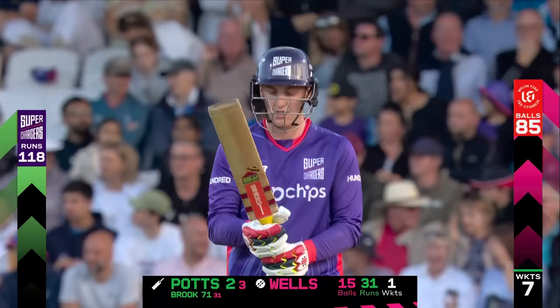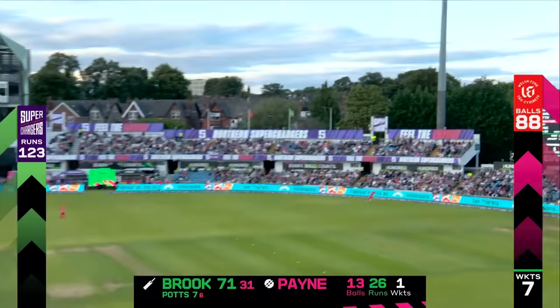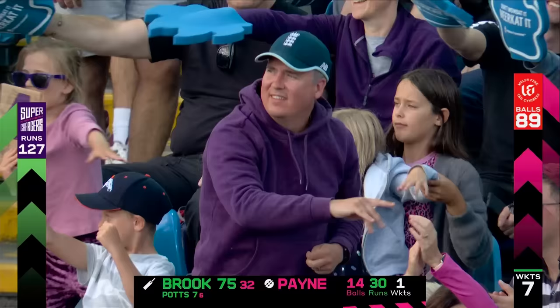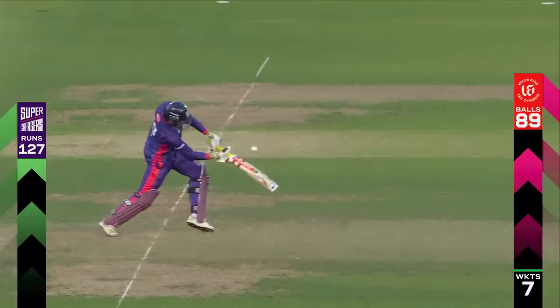85 balls have been bowled, 15 remaining, it's 118 for seven. He's picked it away on the onside and finds the gap again. Two men in the deep and he's split them. If anyone was going to cut that off, it would have been Glenn Phillips — he was racing round, the quickest cricketer around at the moment, but the ball just continued to go away from him. A brilliant piece of timing from Brook.